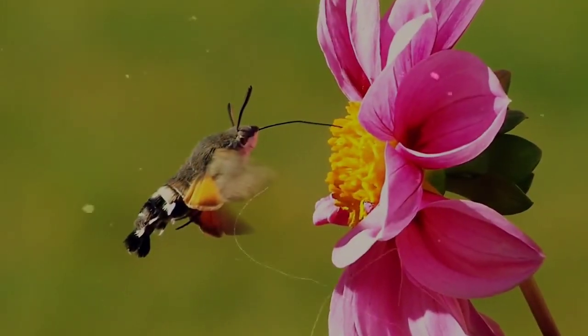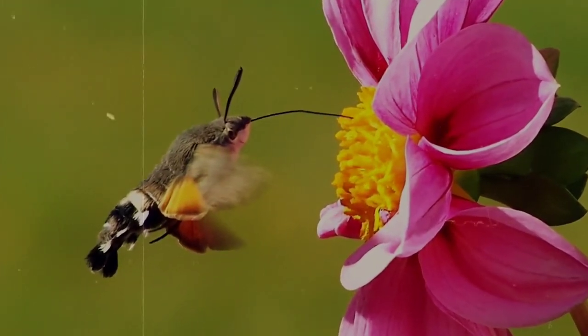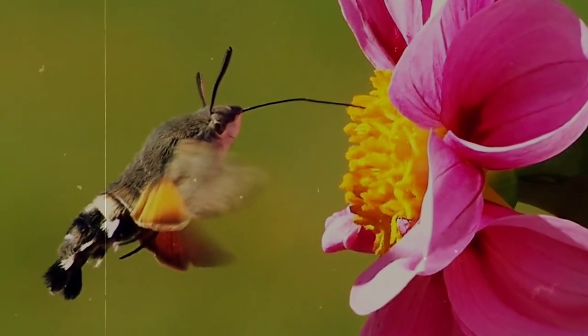Also, for anyone who thinks they've seen a baby hummingbird flitting about, they may have seen what's called the hummingbird moth. We better look into that one on another day.